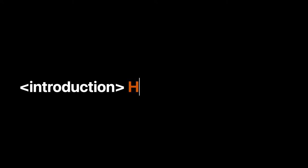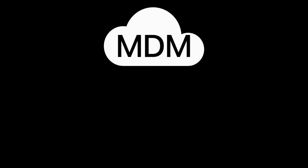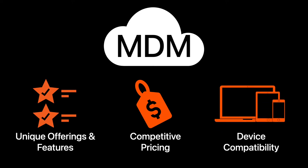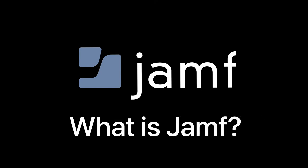Hi, I'm Mark, a team member with Rooted. Mobile device management solutions for Apple devices continue to grow and expand their solutions. Some providers generate unique offerings and features, others provide competitive pricing and device capability. Today, we will ask the question: what is Jamf?